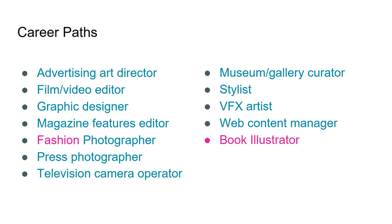Career paths include: advertising art director, film and video editor, graphic designer, magazine features editor, fashion photographer, press photographer, television camera operator, museum or gallery curator, stylist, visual effects artist, web content manager, and book illustrator.